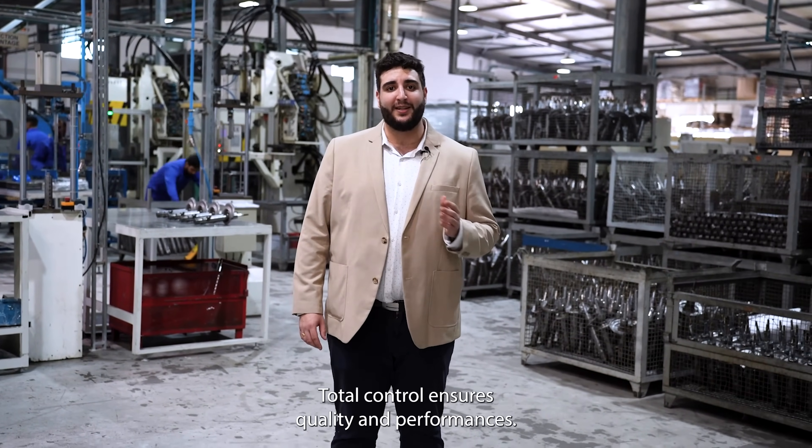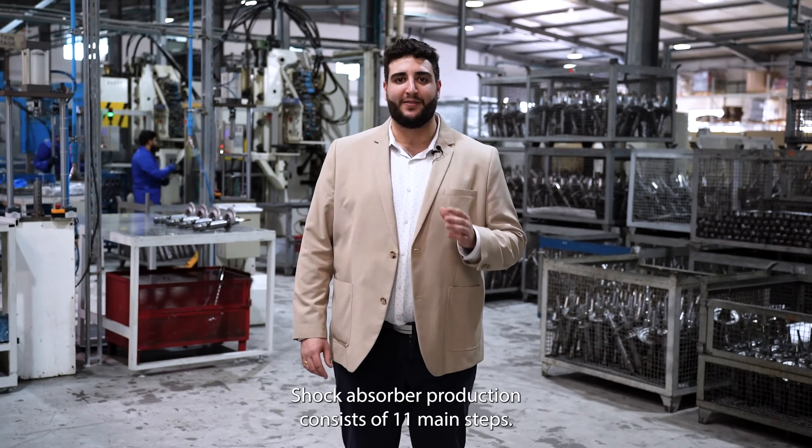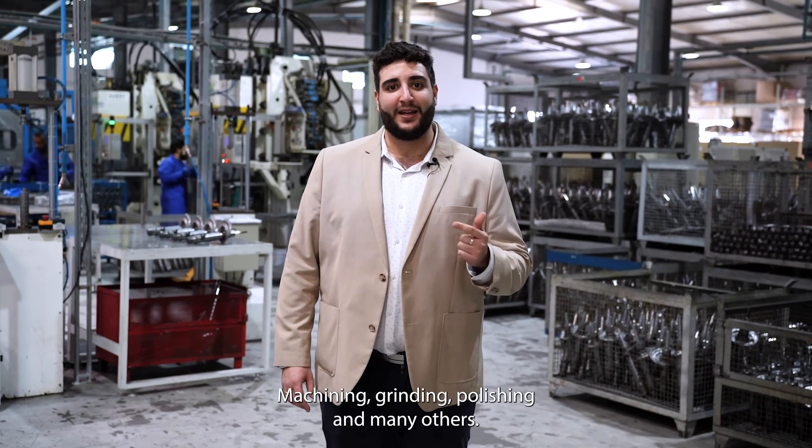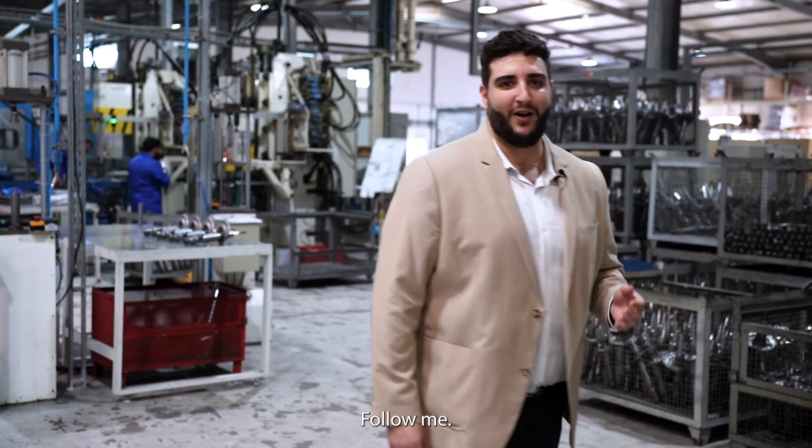Total control ensures quality and performance. Shock absorber production consists of 11 main steps: machining, grinding, polishing, and many others. I will take you to explore four of them that necessitate genuine expertise. Follow me.